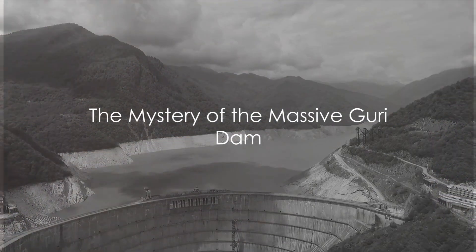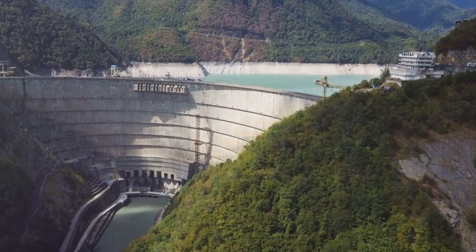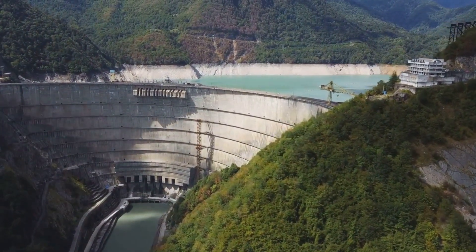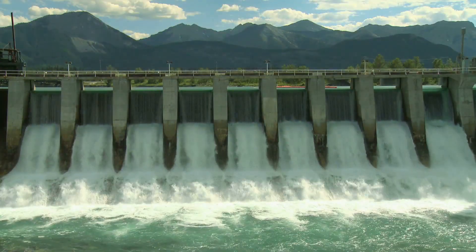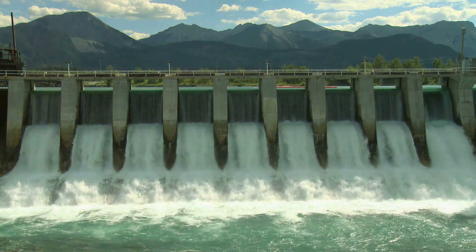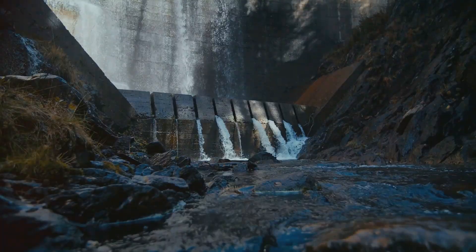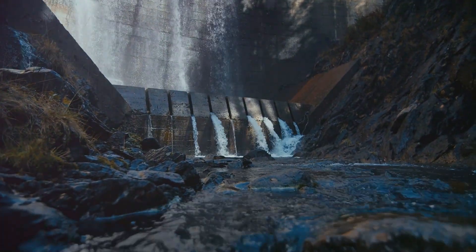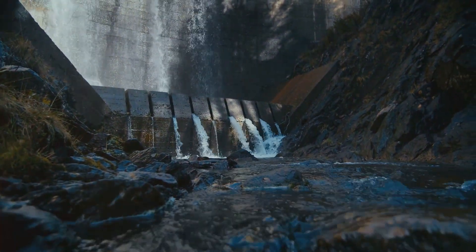Have you ever wondered how a single dam can power an entire nation? Welcome to the world of Guri Dam, a gargantuan testament to human ingenuity tucked away in the heart of Venezuela. This massive infrastructure spanning nearly seven and a half miles across the Caroni River is also known as Central Hidroeléctrica Simón Bolívar. From its inception, the Guri Dam has served as the backbone of Venezuela's power supply, providing a staggering 70% of the nation's electricity.